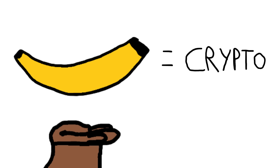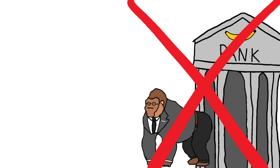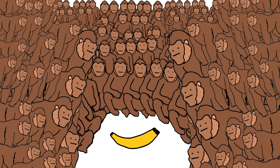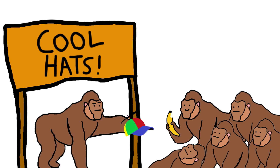Monkeys use bananas. How does crypto work? Bananas are not controlled by one monkey or monkey bank — bananas are controlled by the entire troop. Every time a monkey buys something with a banana, there are usually no fees, or maybe just a very small fee, unless it's particularly busy.